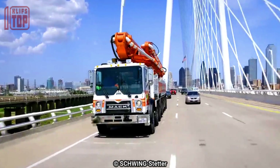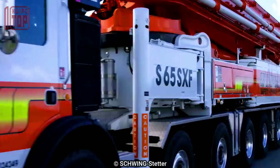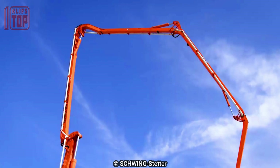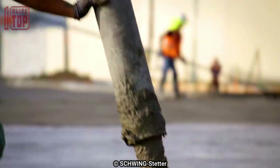Showcasing a formidable 505 horsepower engine that ensures optimal power and reliability, this concrete pump truck delivers a remarkable pumping capacity of 162 cubic meters of concrete per hour while exerting a pressure of 85 bars.